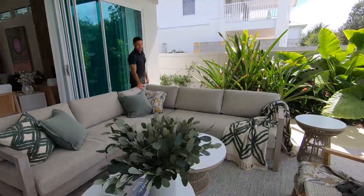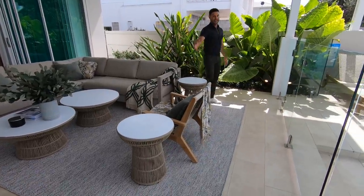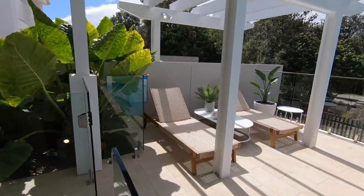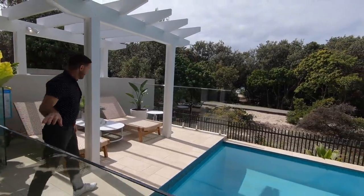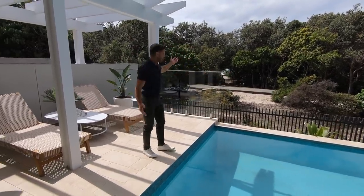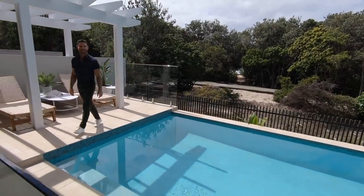In this beautiful outdoor space, we have another big L-shaped sofa and an occasional chair. And you know what? This house — it's kind of all about this view and the pool. Can't you just see yourself lying here on your sunbed, looking out over the pool, listening to the ocean that's just down that pathway? Sounds like paradise to me.